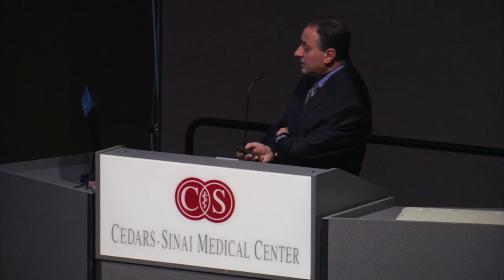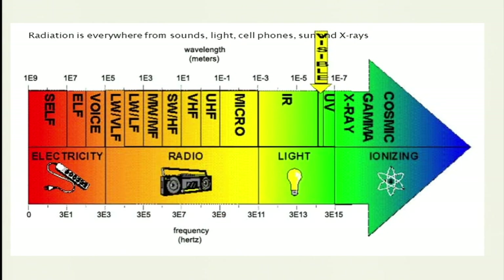This is a spectrum of the radiation beam — it's everywhere, ranging from microwave, visible light, x-rays, to gamma rays. What we use in treatment is in the gamma ray and x-ray range to treat patients.